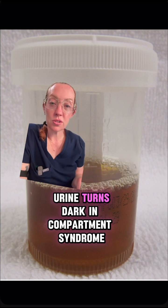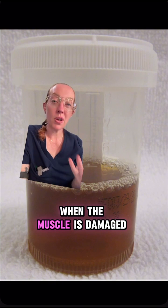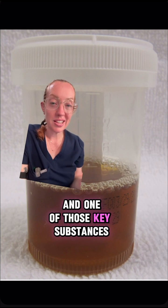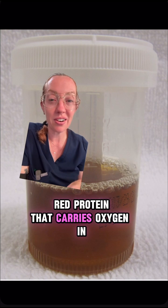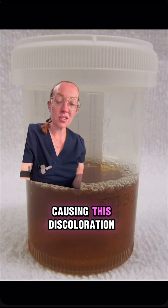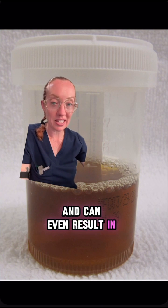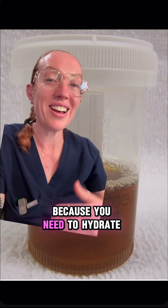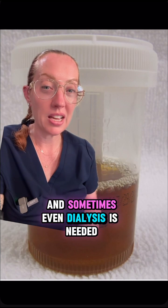Now why did I say that his urine was dark? Urine turns dark in compartment syndrome due to a condition called rhabdomyolysis. When the muscle is damaged, the muscle cells break open, spilling their contents into the bloodstream. One of those key substances released during muscle breakdown is something called myoglobin — a dark red protein that carries oxygen in the muscle. The kidneys will filter out the myoglobin and it will be excreted in the urine, causing discoloration. In high amounts, myoglobin can be toxic to the kidneys and can even result in kidney failure. This is also a medical emergency because you need to hydrate your kidneys to help flush this out and prevent damage. Sometimes even dialysis is needed.